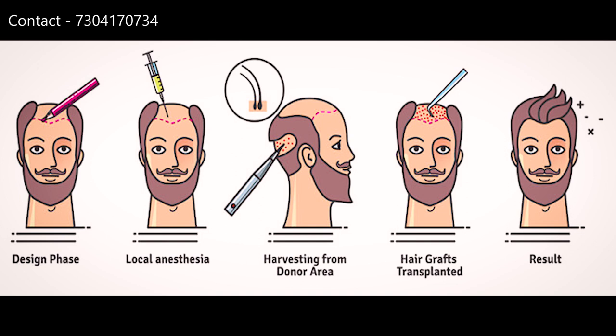So first things first — what is hair transplant and how does it work? Hair transplant is a surgical procedure. Hair can be divided into two parts: temporary and permanent. Hormonal imbalance, specifically androgenetic alopecia, is the most common reason for hair loss — related to DHT blockers, which is something we've discussed before.